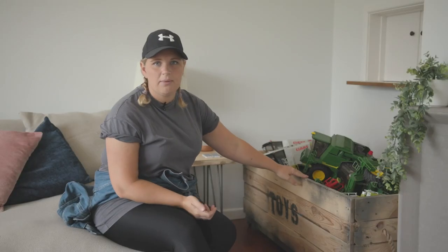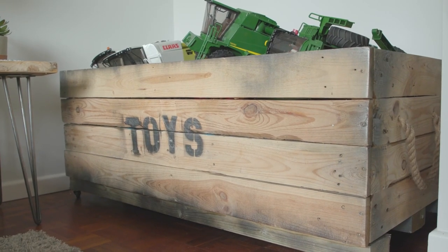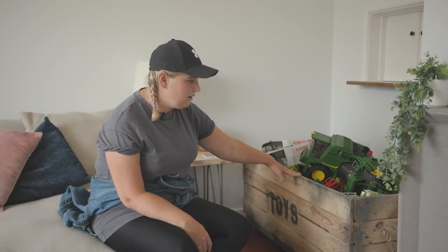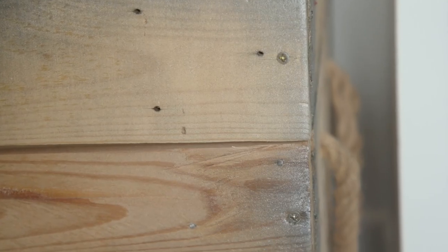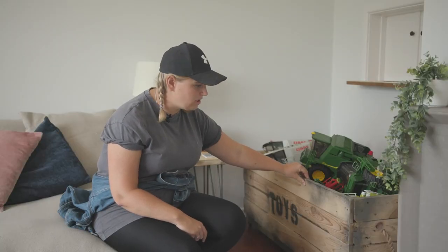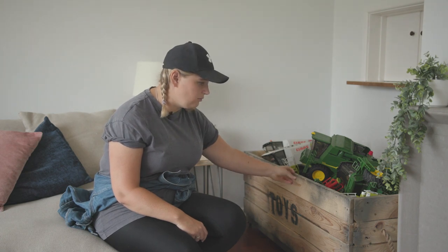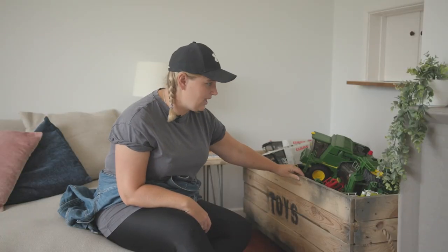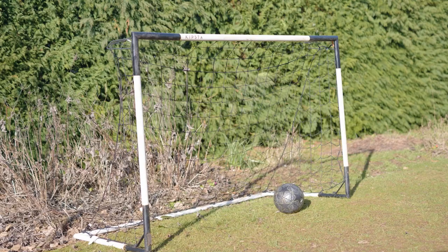This is the toy box I made for my children — it's made out of old pallets. I used the circular saw to cut the wood to size, then used battens to make the sides and screwed them together. I added wheels so that it was easier to move around, and obviously with two children it gets pulled about quite a lot.